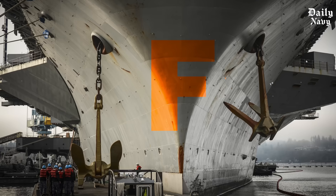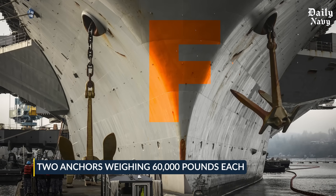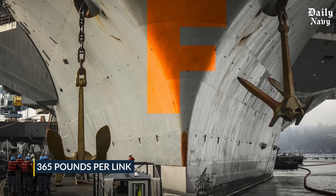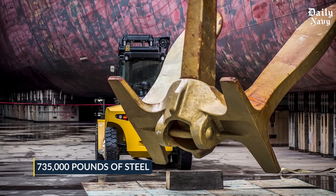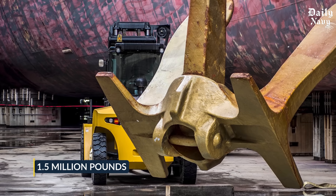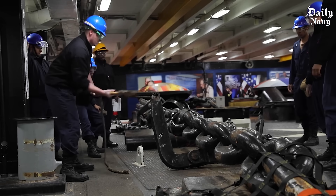The older Nimitz class carriers actually use even heavier systems. Each Nimitz carrier has two anchors weighing 60,000 pounds each. The chain links on these ships weigh up to 365 pounds per link. When you add up one complete anchor and chain system on a Nimitz carrier, you're looking at 735,000 pounds of steel. Both anchor systems combined weigh nearly 1.5 million pounds. The anchor system alone weighs as much as 375 cars.